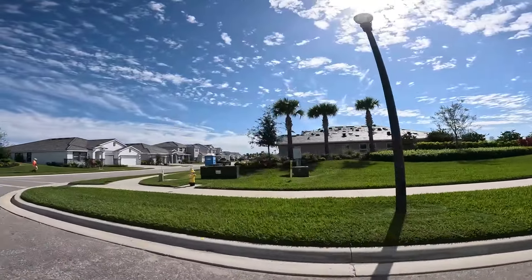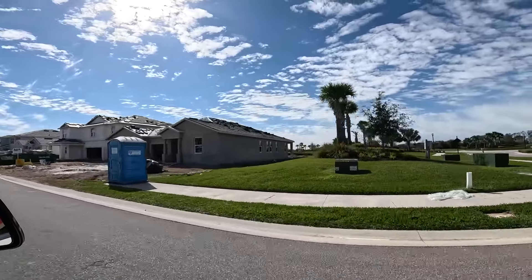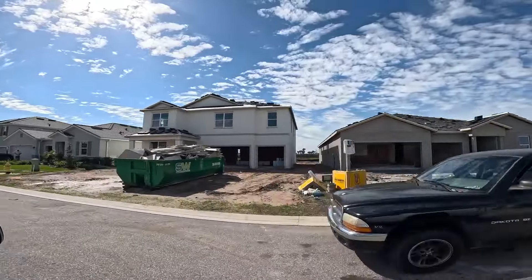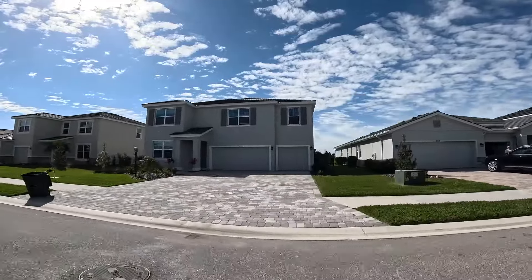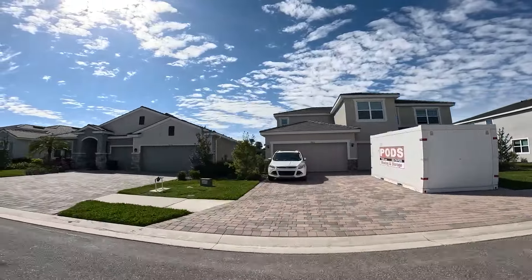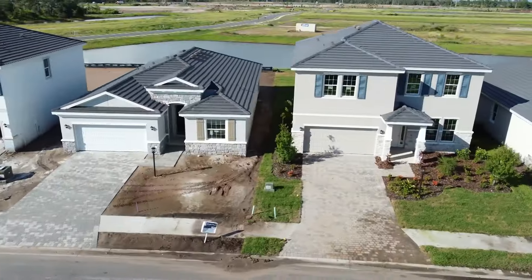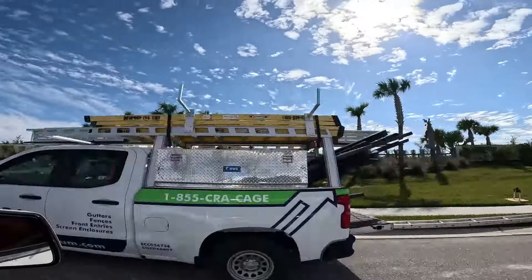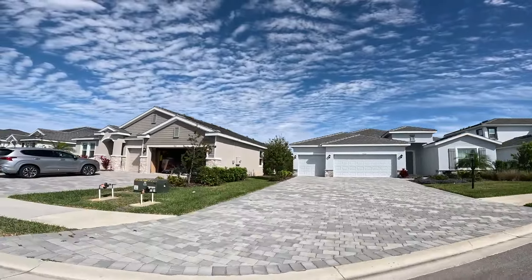DR Horton's building three different lines. This right here is their Emerald line — their higher end line. You're going to get a bigger house here. You've got the tile roofs. With DR Horton, we always say we like their construction. They do first-story block and second-story block, which is great construction. You can see they're turning a nice product in here — these are really beautiful.